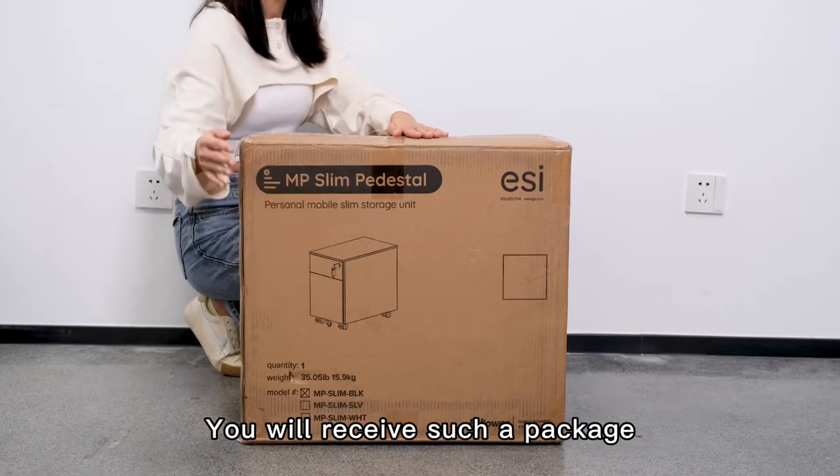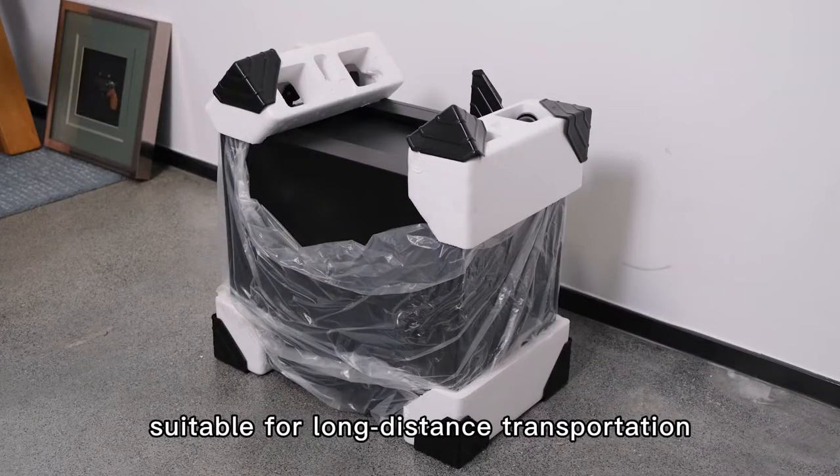Function display of the filing cabinet. Packaging: you will receive such a package — carton packaging, suitable for long-distance transportation.